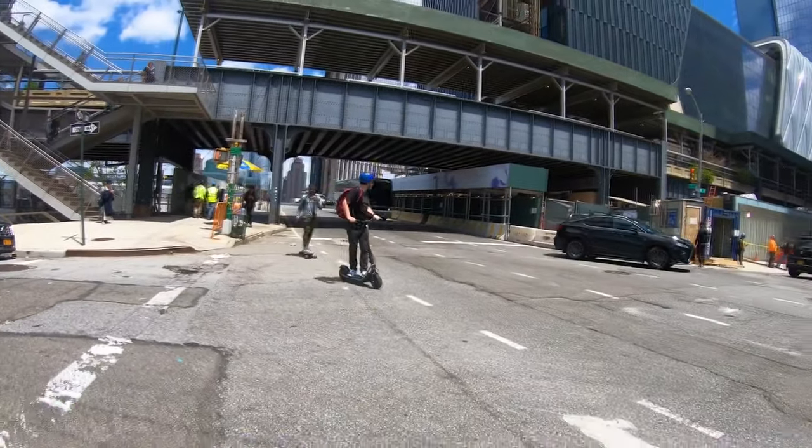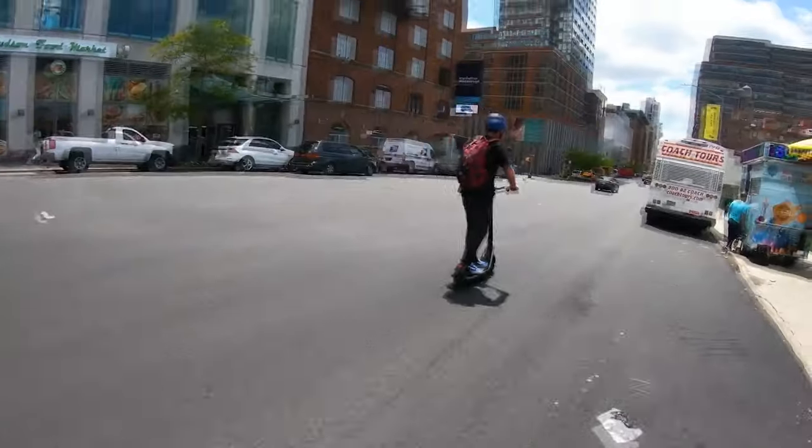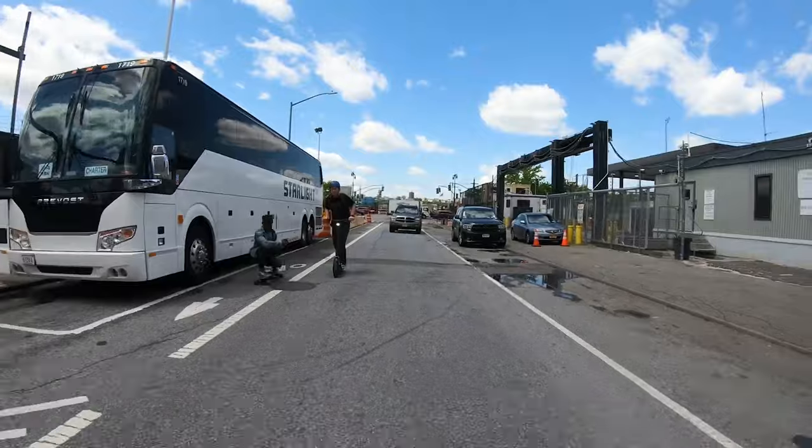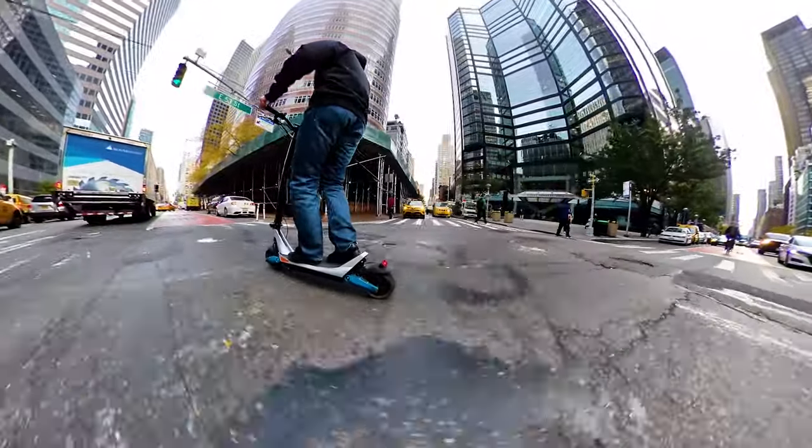Riding the Boosted Rev over cracks and holes, I always had my fingers slipping off the acceleration wheel — very annoying. On the other hand, Pegasus suspension is a pleasure to ride.